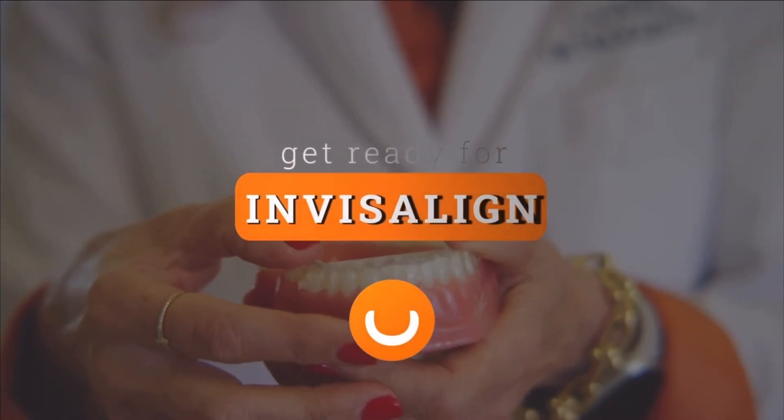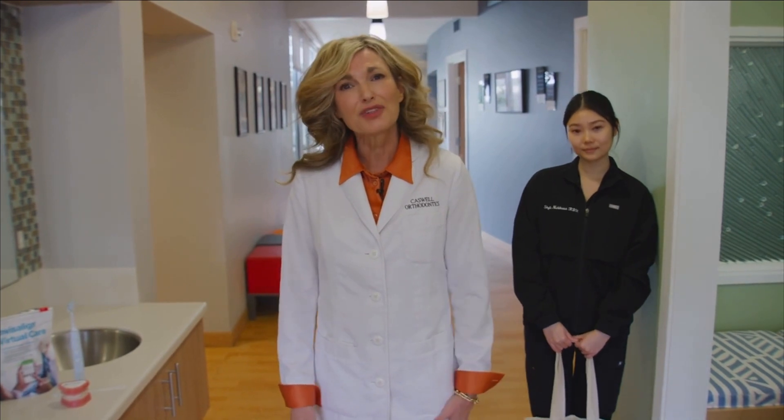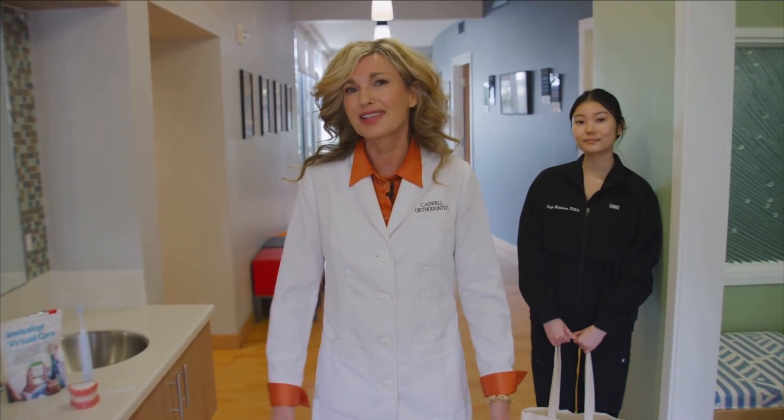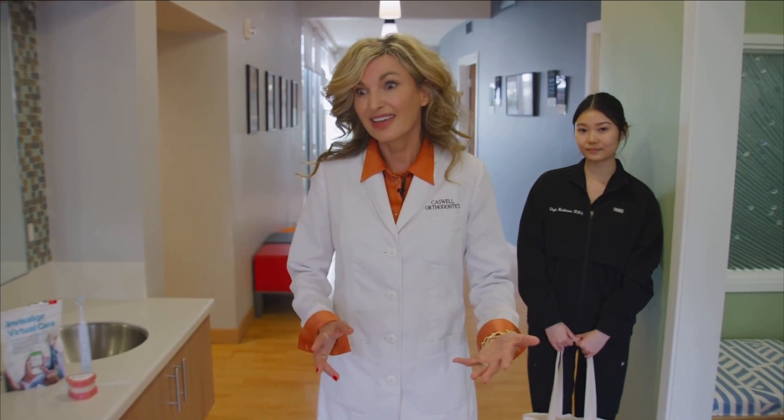Congratulations on choosing Invisalign for your orthodontic treatment, and thank you for trusting us and giving you the confidence and the smile that you deserve. A few things about Invisalign the day that you come to get it.